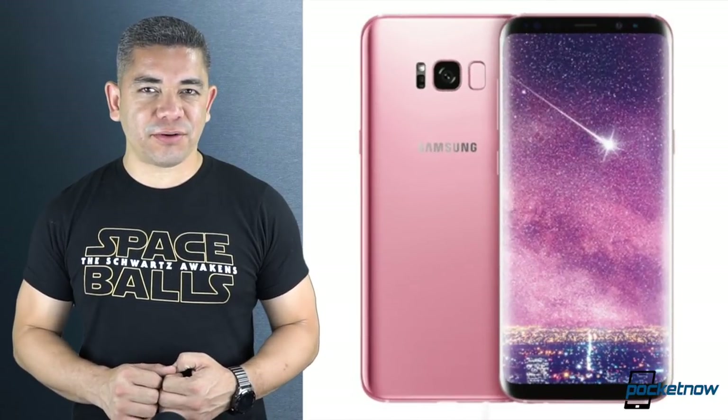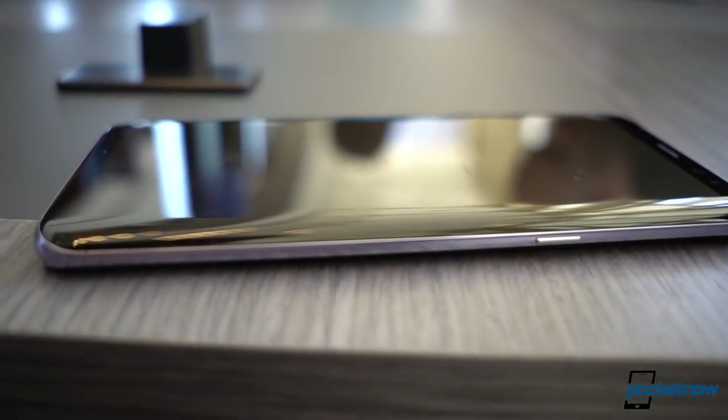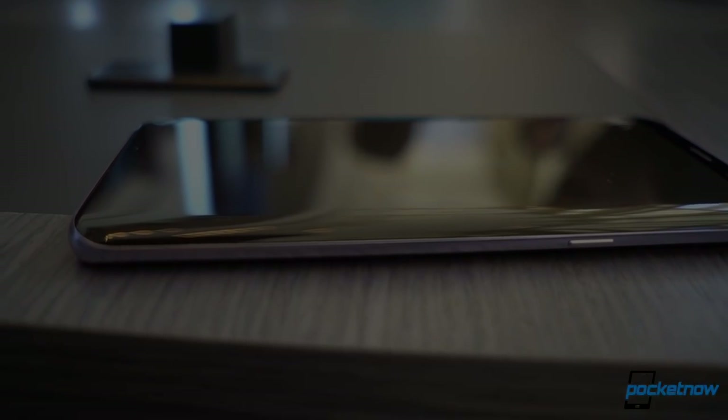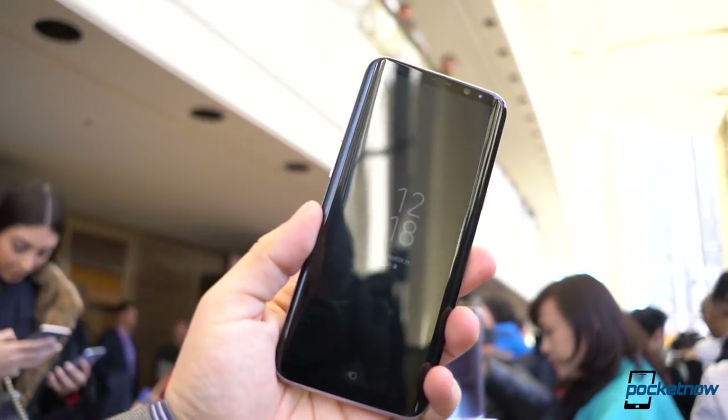I have received at least three or four tweets asking about that rose pink Samsung Galaxy S8+. For those of you that want one, it is available — as of today. The only problem is it's only available in Taiwan. Why Taiwan, I have no clue. I don't understand what the reasons for that are. But the cool thing is that the phone is available.